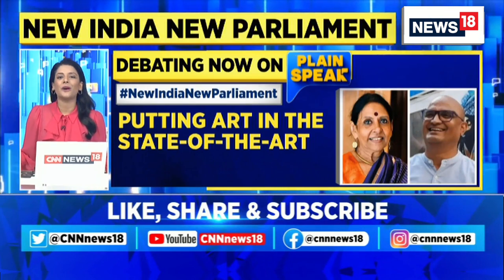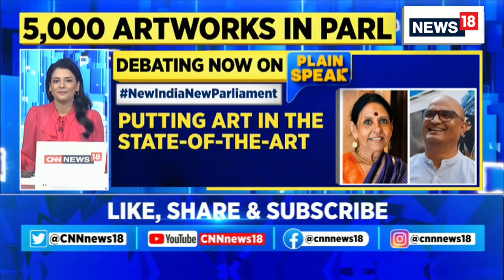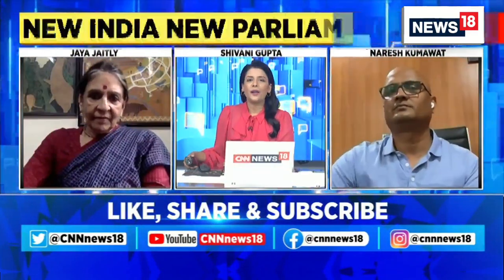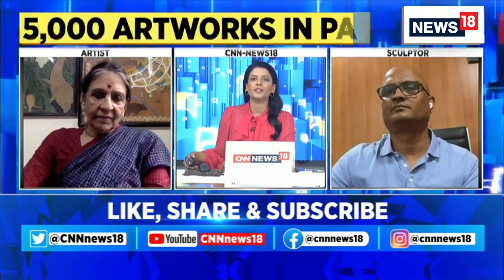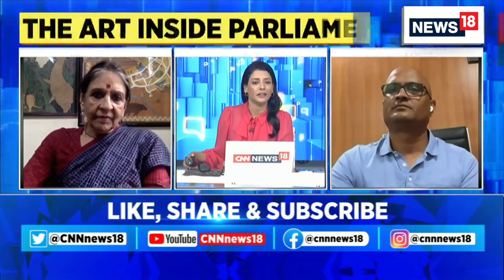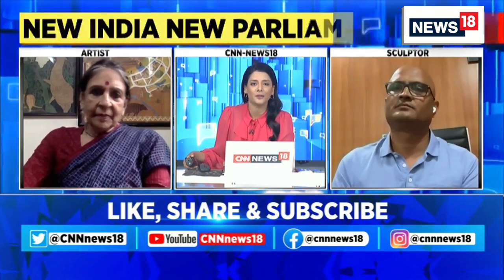Two of these artists who have worked on these installations are now joining us. I am joined by Jaya Jaitley, an Indian politician and the founder and president of the Dastkari Heart Samiti, who has put together the Shilp Gallery for Indian Handicrafts. And Naresh Kumawat, who has made the bronze installations of the Samudra Manthan and the Patel and Ambedkar bronze plaque.